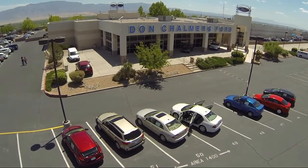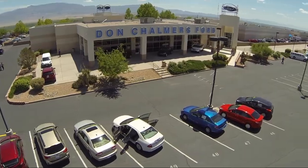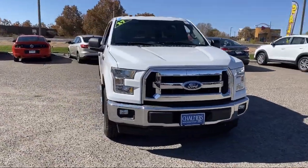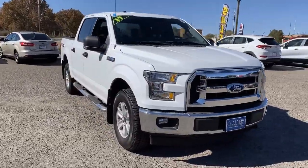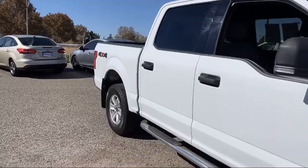Welcome to Don Chalmers Ford, and here's a look at another one of our vehicles from our great selection. It comes equipped with steering wheel controls, Bluetooth smartphone integration, remote start system, tire pressure monitoring system, and keyless entry.